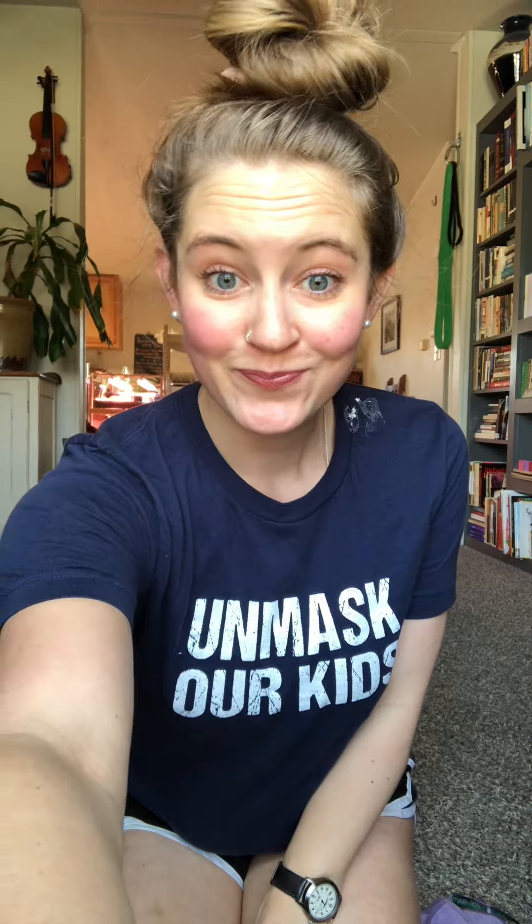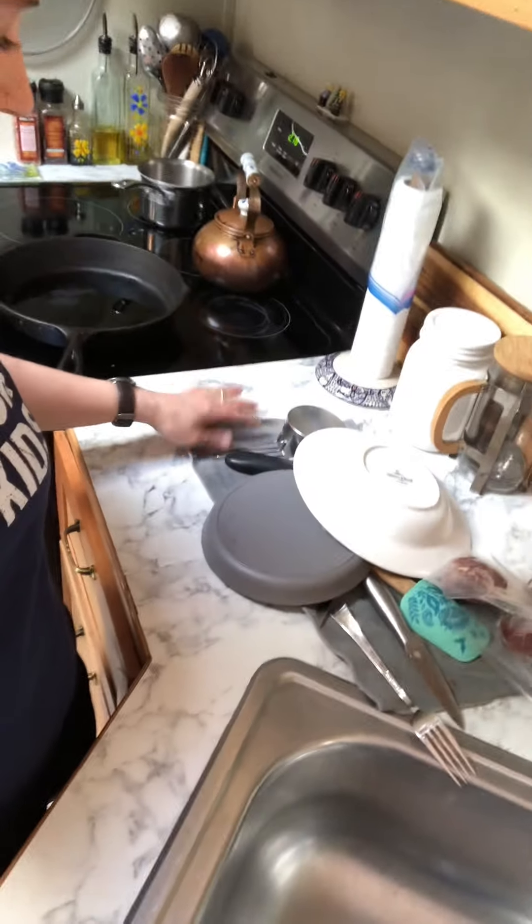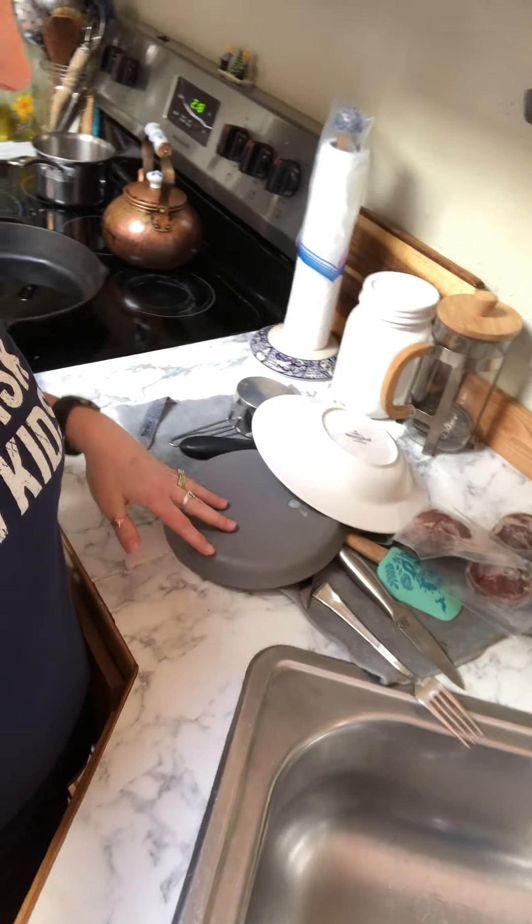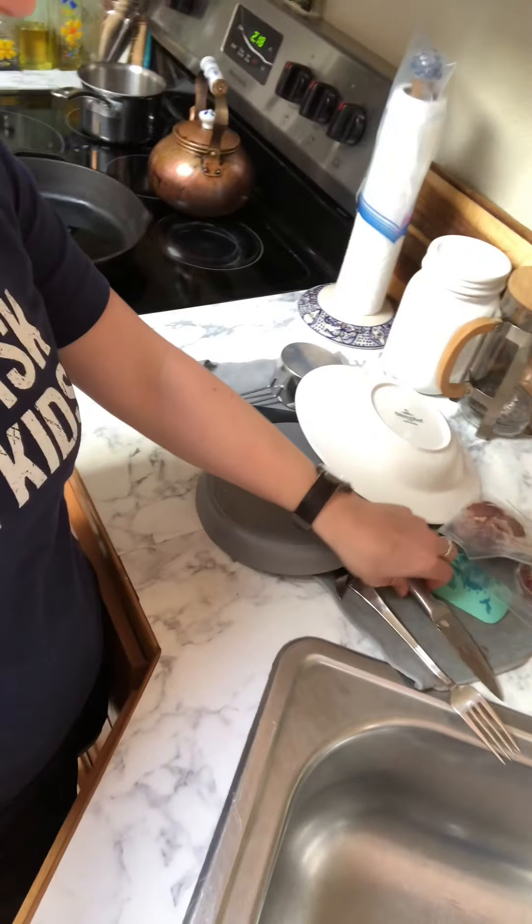And I grabbed one of the kitchen towels. I literally just leave it on my kitchen counter and put my dishes on top of it, and they dry really quickly because it soaks up so much of the water. And when I'm done putting them all away, I just hang the towel back up right here so it can dry.